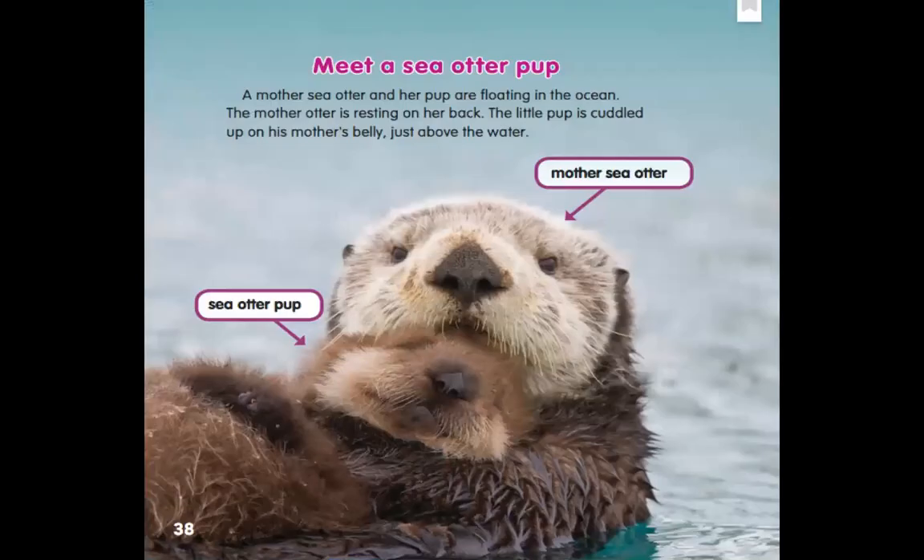The story is called Sea Otter Pups. The author is Ruth Owen. First page: Meet a sea otter. A sea otter and her pup are floating in the ocean. The mother otter is resting on her back. The little pup is cuddled up on its mother's belly, just above the water. Here we see labels pointing to the different parts of the picture — a mother sea otter and a sea otter pup. That word 'pup' is just like 'puppy' for a baby dog, so there's a baby sea otter.